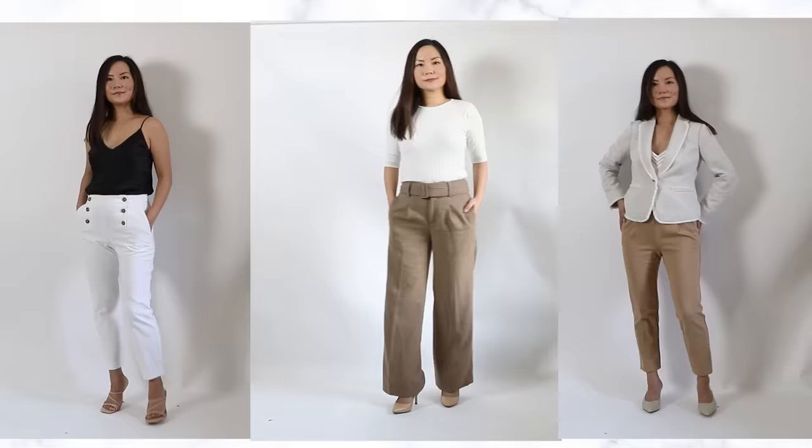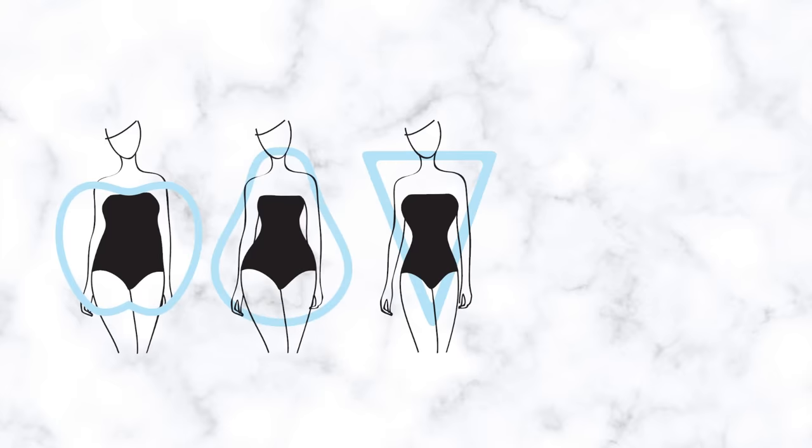Hi, my name is Chi. Let's look at how to find the best pants for your unique body type.